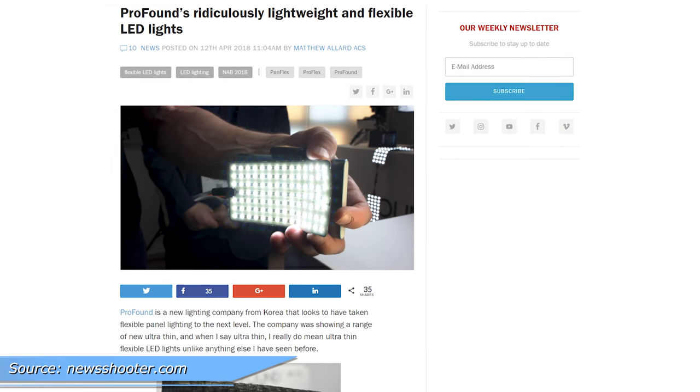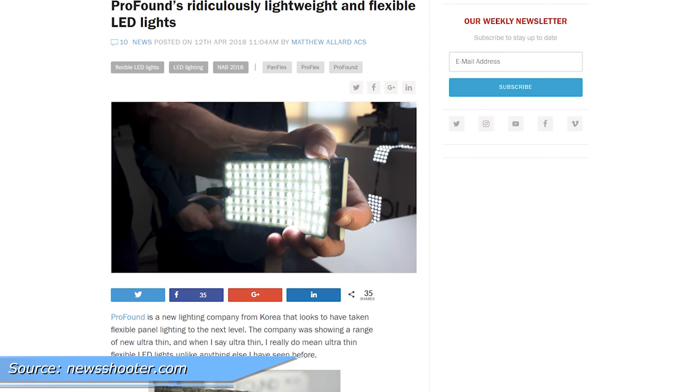Profound is a new Korean company that has extremely flexible LED panels. Their ProFlex panel can be rolled up and folded, and it's also waterproof. What it's not is cheap — they start off at $999, although I guess that's not that bad.